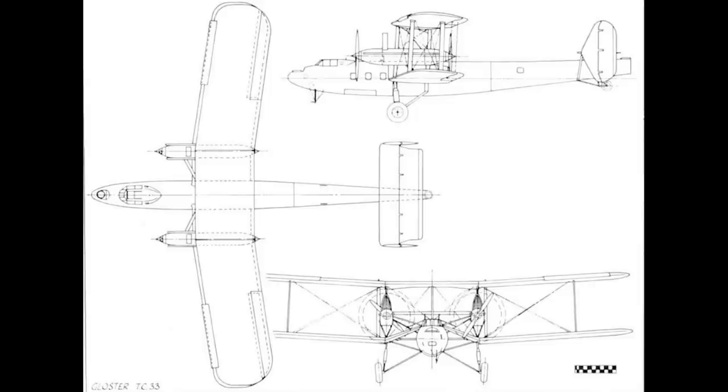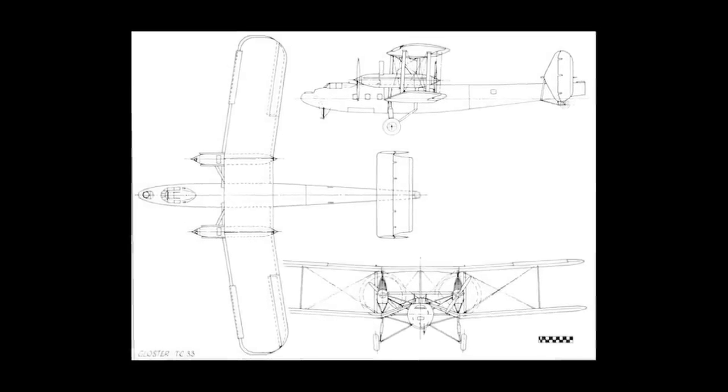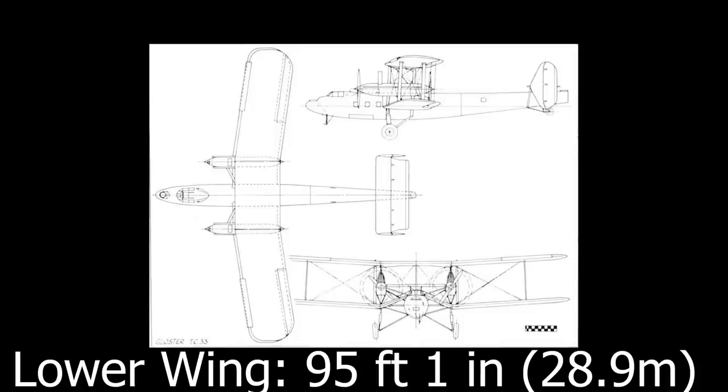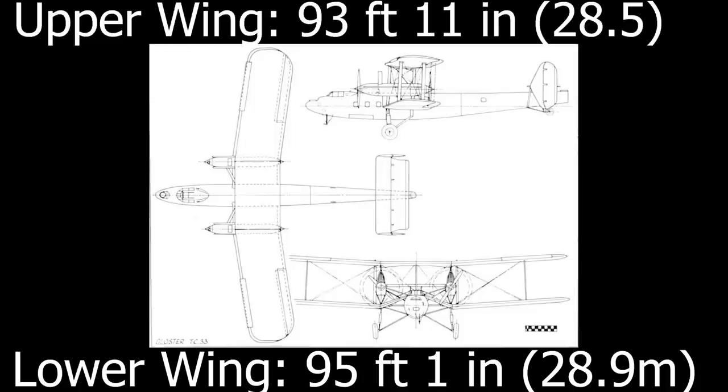To a casual observer at a distance, the design may appear to be relatively simple, but in fact it featured several oddities and innovations. Its dimensions were both impressive and unorthodox. It was an unequal span biplane, but with a twist — the aircraft's lower wings had a greater span than the upper, with the lower wings being 95 feet 1 inch compared to the upper wing of 93 feet 11 inches. These large wings were designed with lattice spars and metal ribs with fabric covering.